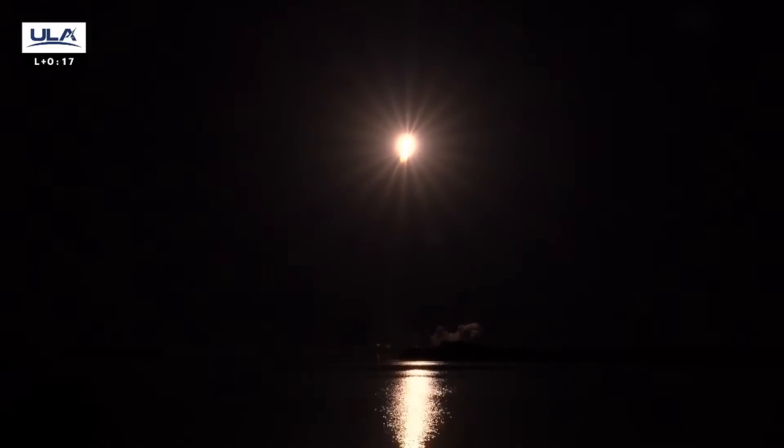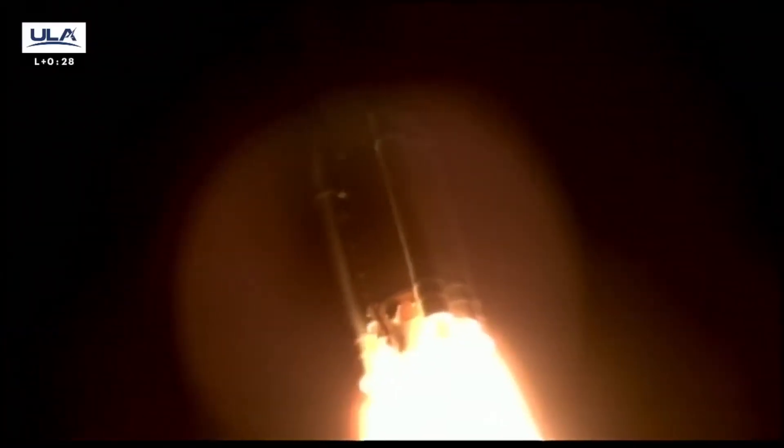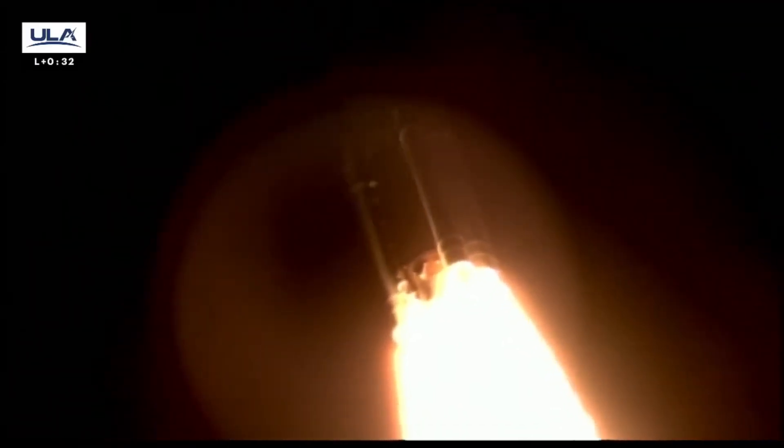Atlas is switching over to closed loop control. Passing a mile in altitude. Engine parameters continue to look healthy. We've completed our roll program, body rates turning to zero.